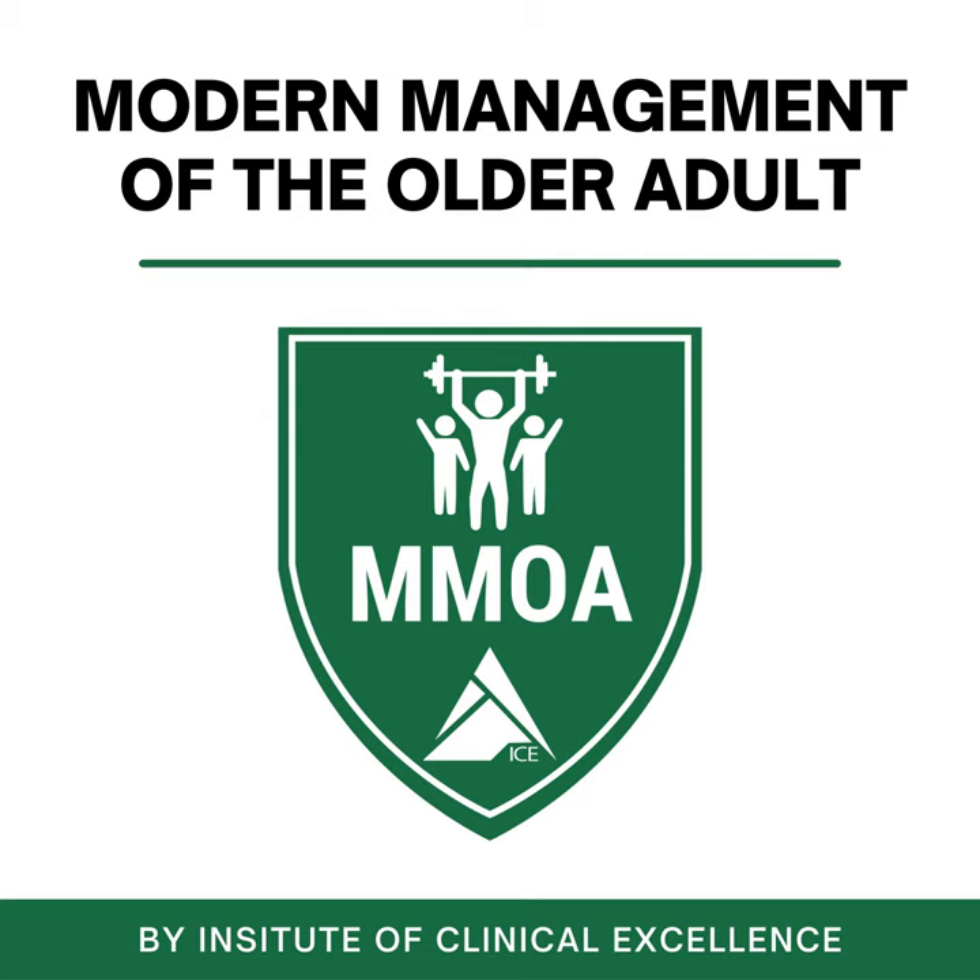Thank you for listening to the MMOA Podcast. If you found this helpful, please share with someone that could benefit. If you're looking for more practical content to help you better serve older adults, head over to www.mmoa.online, where you can learn more about our free resources, our community, continuing education courses, and our certification. Thanks for listening.